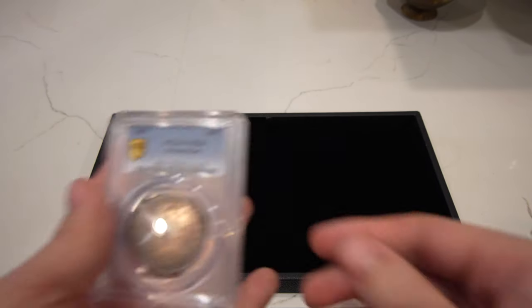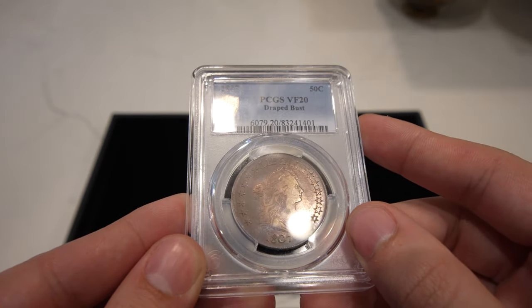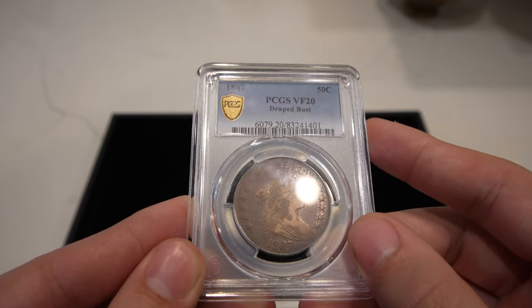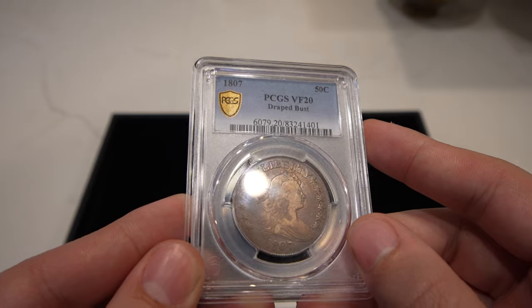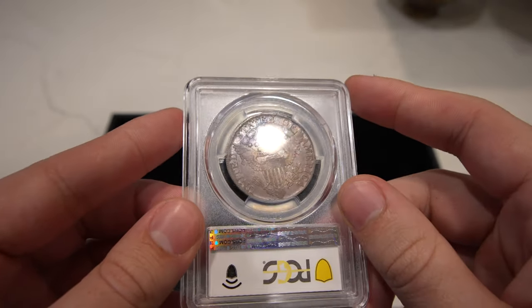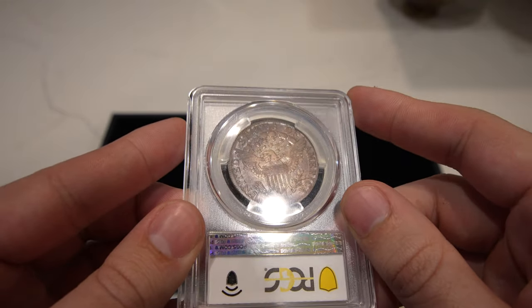The first coin in today's video is this 1807 Draped Bust Half, graded VF20 by PCGS. It has a mostly original look with some nice undertones — purple and blue. When you flip it over, it's got that same type of character to it. Just a really nice, gorgeous type coin.